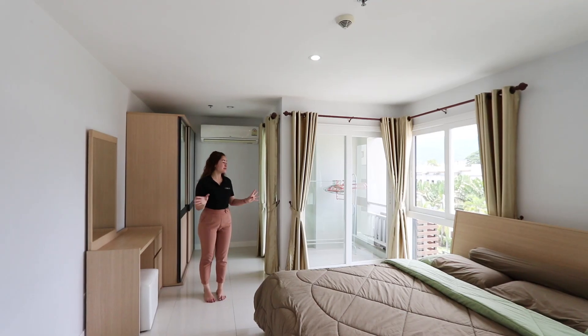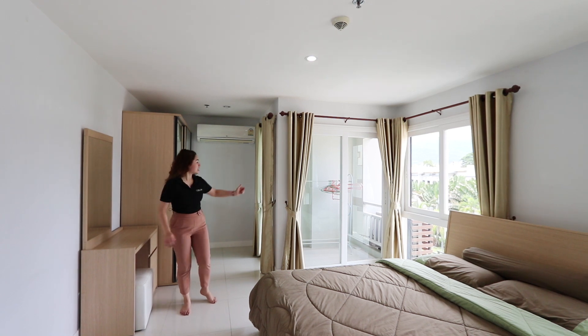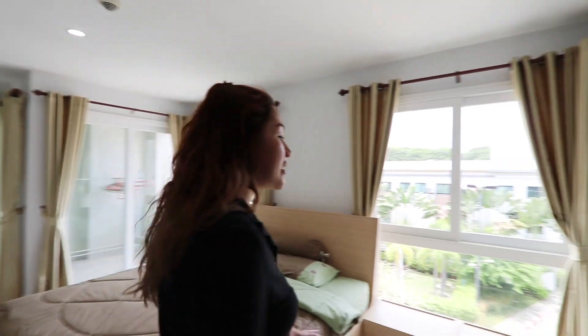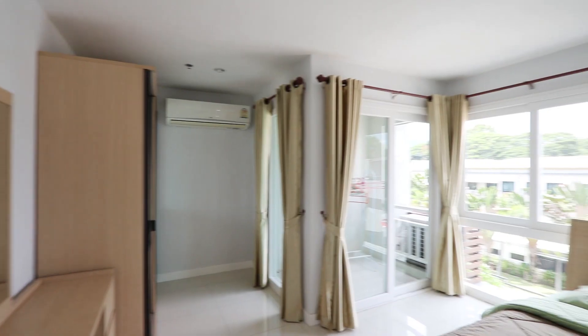This is the bedroom. It is really spacious — big bed, closet. You have that area where you can go outside to do laundry or dry your clothes. There's also another small balcony here.